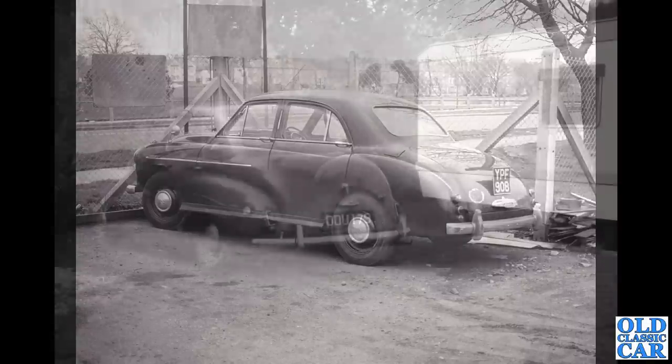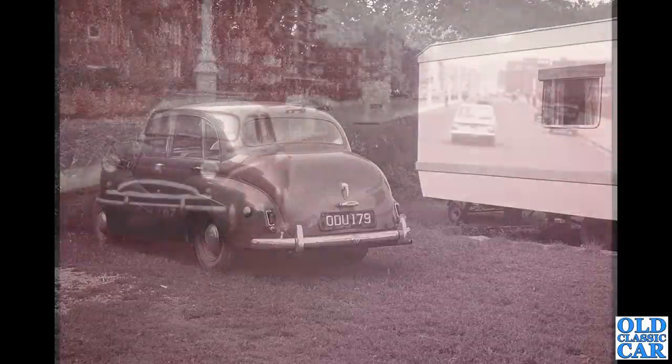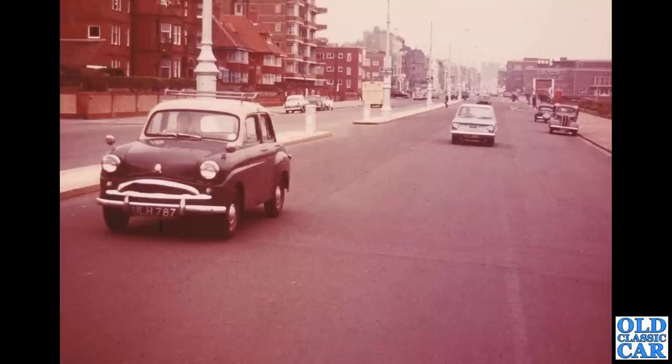Another rear three-quarter view — ODU 179. This is a Daimler; looks like a Daimler Conquest. You can just about see the 'D' molded into the rear bumper — there's a badge in the middle of the rear bumper. That's the only real giveaway from the back that this is a Daimler as opposed to a Lanchester, which was also based on the same platform.